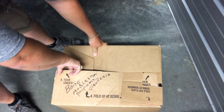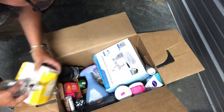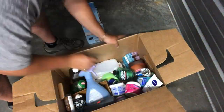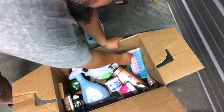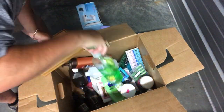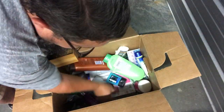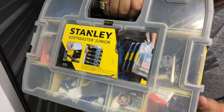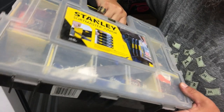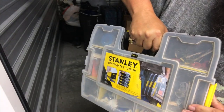Perfumes. Medicines. Got a nice little set here - a toolbox with a bunch of miscellaneous screws and parts and stuff. We should be able to sell that; the toolbox alone is worth a few bucks. It's nice.